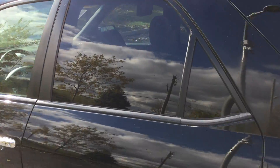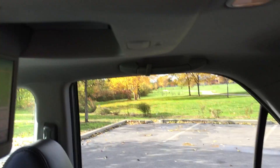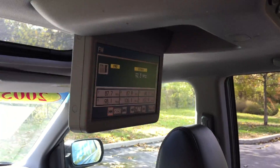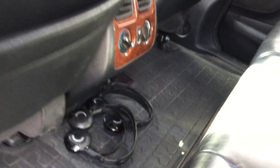It does have three rows of leather seating. Second row, third row — everything folds flat for storage space. Has a rear DVD player, rear climate control, and a couple sets of headphones.